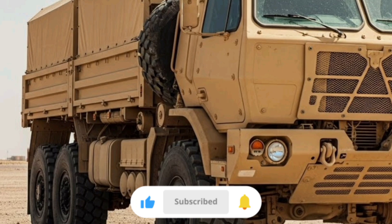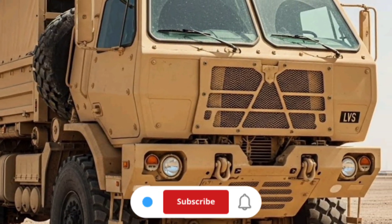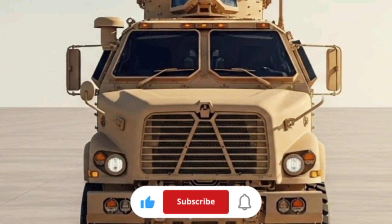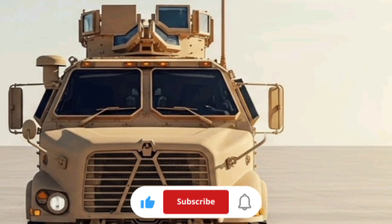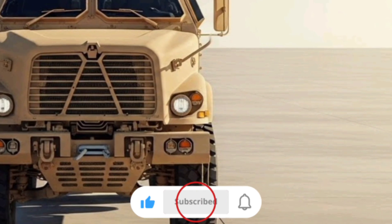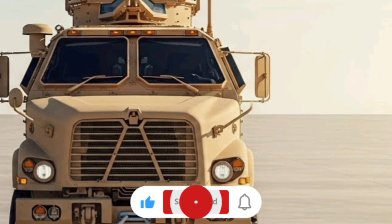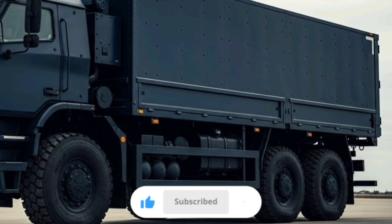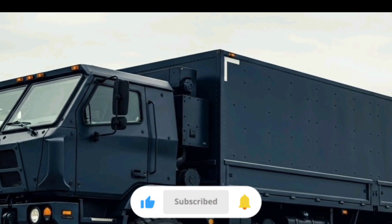By the 2000s the Marine Corps recognized that the original LVS, while a workhorse, was aging. Wear and tear after decades of service, high maintenance demands, and changing operational needs led to the development of a successor vehicle system — the Logistics Vehicle System Replacement, or LVSR. The LVSR is a 10x10 vehicle with increased payload capacities, modern suspension, more powerful engines, and improved ergonomics and crew protection. In many units today, the LVSR has largely replaced the original LVS on the front lines.